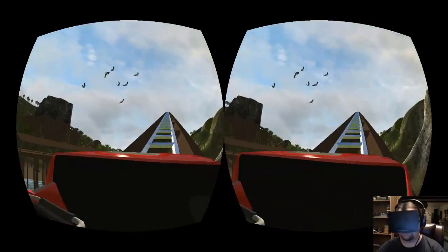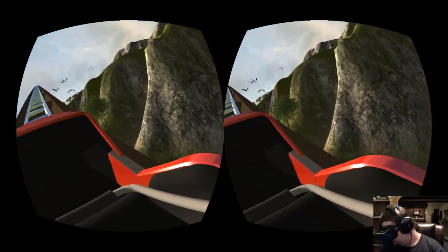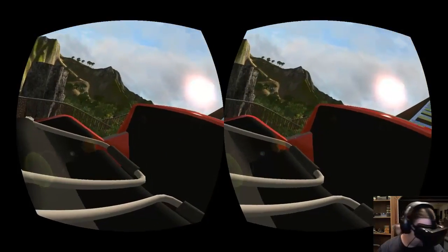Got birds flying around and you can hear the tracks. Unfortunately you don't have a model yet, but that's not really that big of a deal. The roller coaster itself looks really good — I mean the cart itself looks really good.